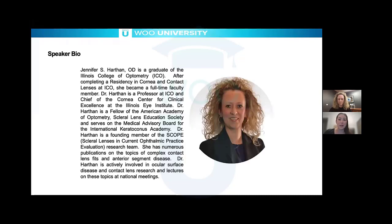It's now my pleasure to introduce our speaker for this evening. Dr. Jen Harthen is a graduate of ICO, and after completing a residency in Cornea and Contact Lenses, she became full-time faculty. She is now a professor at ICO and the chief of the Cornea Center for Clinical Excellence at the Illinois Eye Institute. She's a fellow of the American Academy of Optometry and the Scleral Lens Society and serves on the Medical Advisory Board for the International Keratoconus Academy.